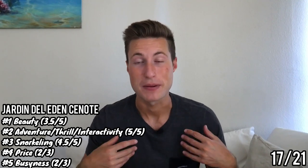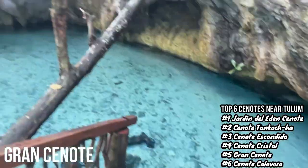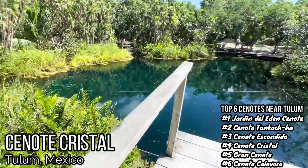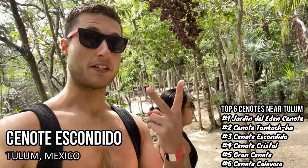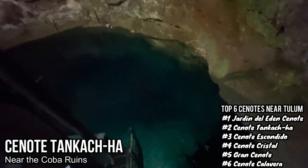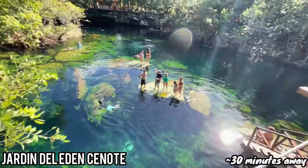That's the Garden of Eden Cenote at number one. A few important disclaimers: I loved all of these cenotes — none of them were a rip-off and all were worth the price. This ranking just helps compare them. If price isn't a big deal to you, disregard that category. Different categories will matter more to different people — maybe snorkeling is most important to you, or maybe it's beauty for the photos and aesthetics. Consider what matters to you when looking at these rankings.